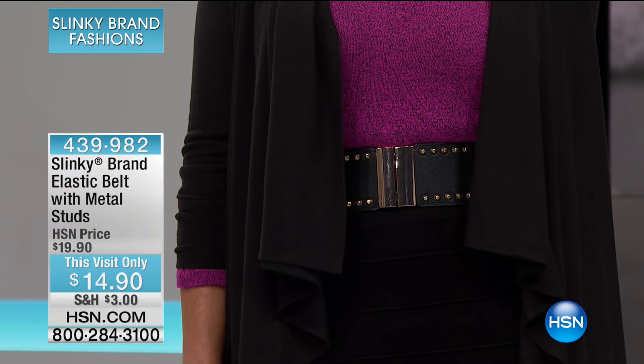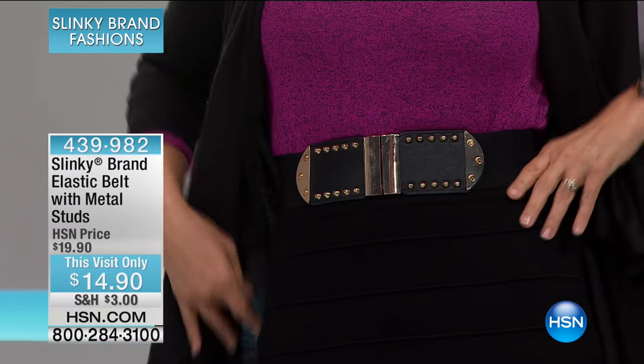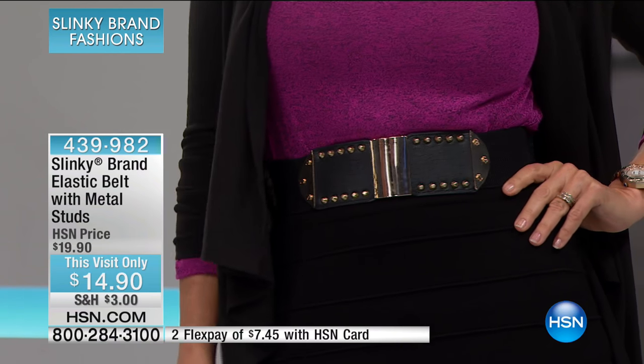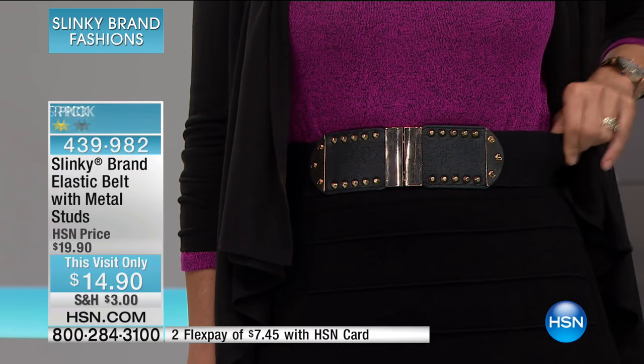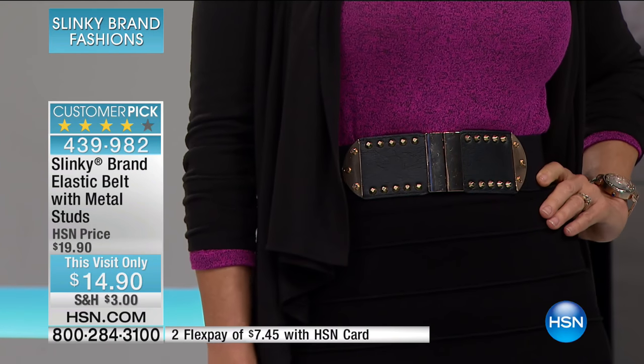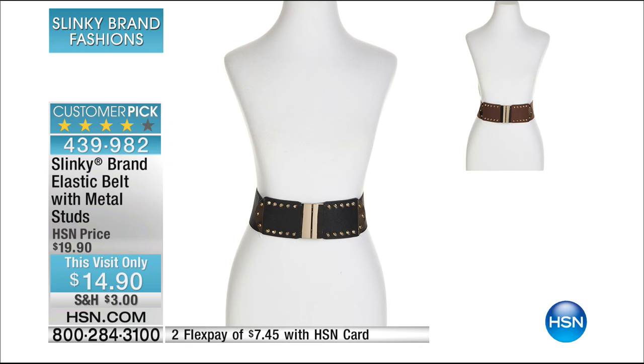We have a buildable, wearable wardrobe where everything pairs back with each other. We were talking about the belt a few minutes ago that I've been wearing and that Donna is wearing this morning. Here it is — the elastic belt with metal studs. It is normally less than $20, but it's less than $15 this morning. On FlexPay with the HSN card, it's $7.45.